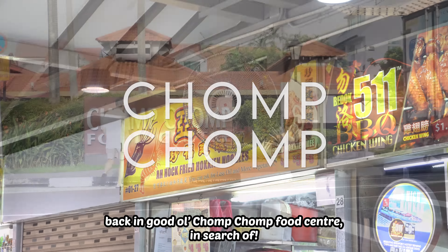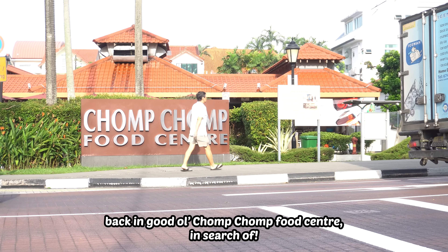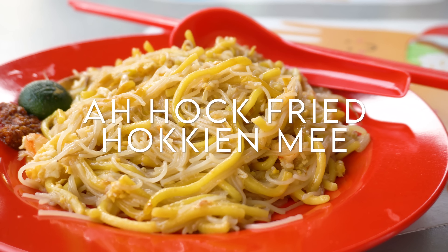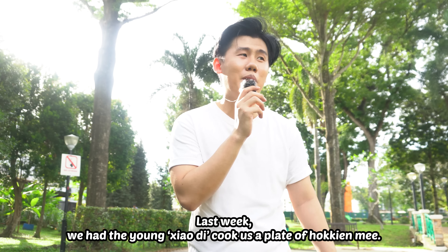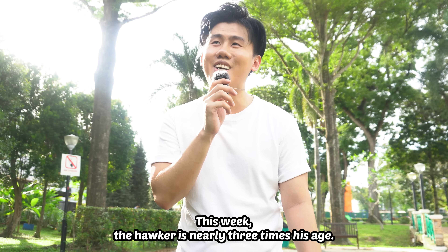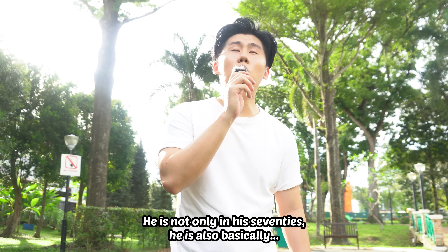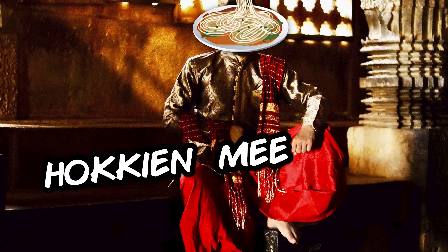I'm here at Ah Hock Hokkien Mee today, back in good ol' Chomp Chomp Food Centre, in search of the best Hokkien Mee in Singapore. Today we are here for their fried Hokkien Mee. Last week we had a young Xiao Di cook us a plate of Hokkien Mee. This week the hawker is nearly three times his age — he is not only in his 70s, he is also basically Hokkien Mee royalty.